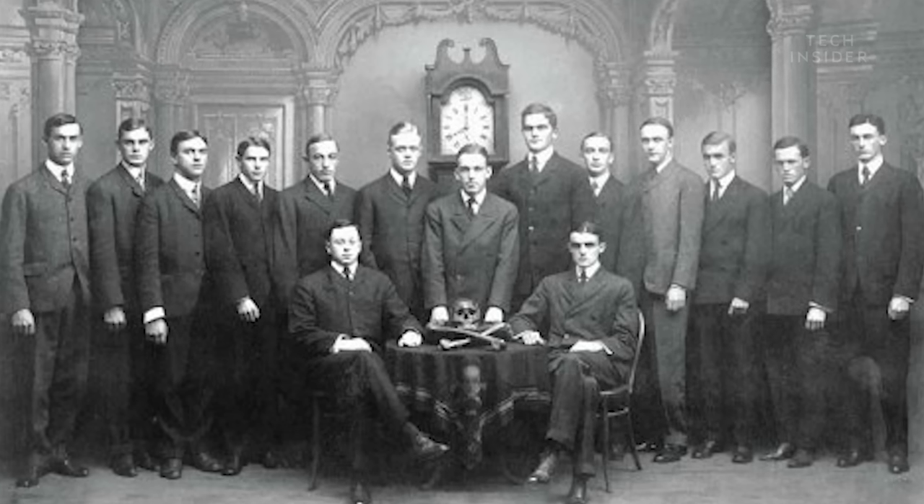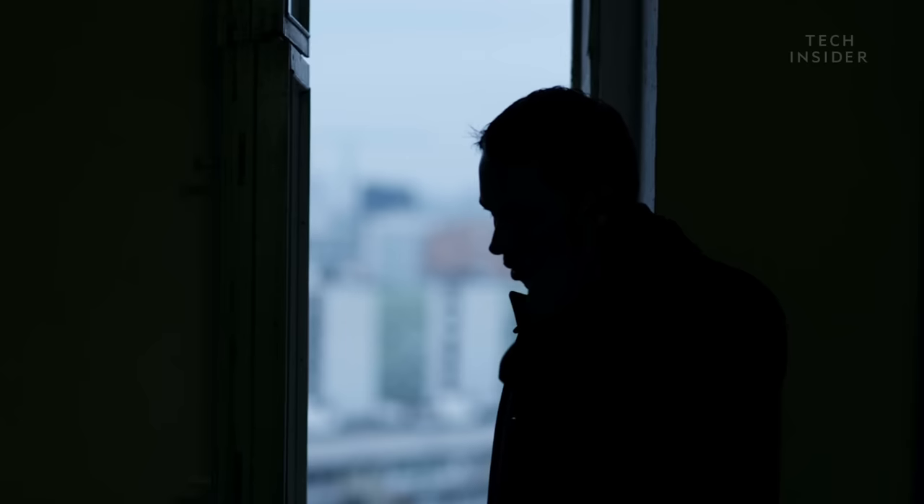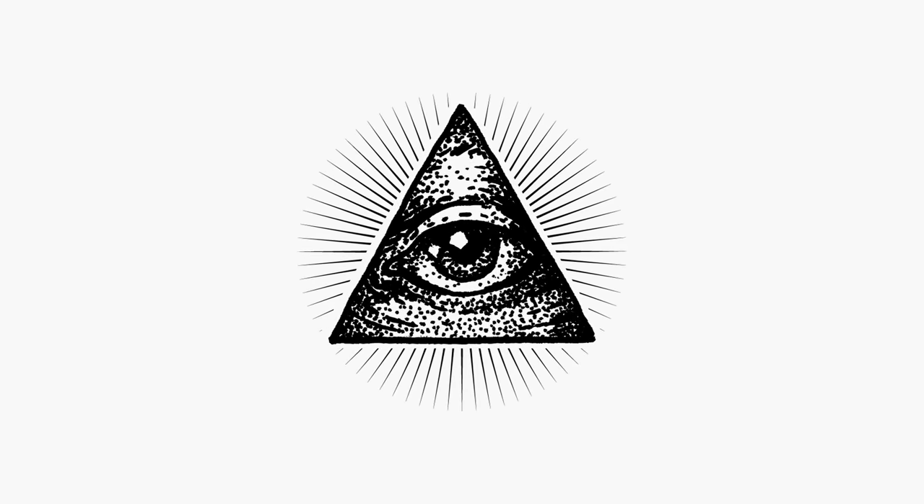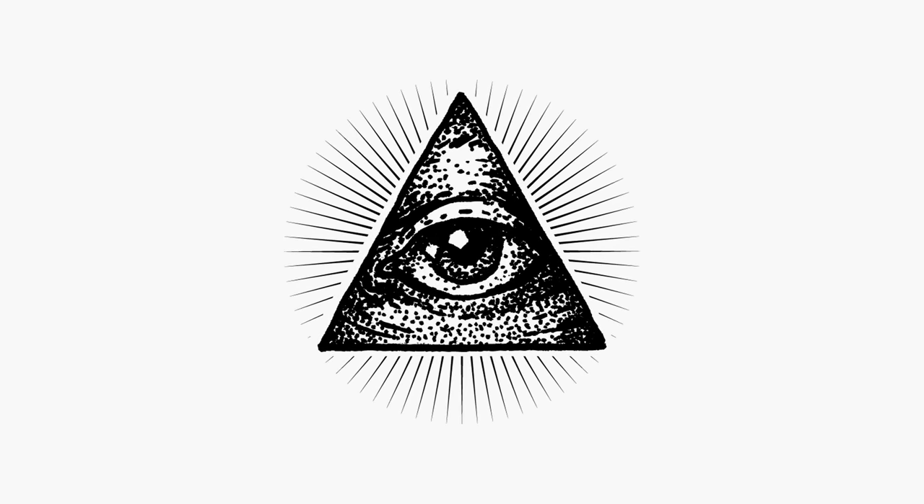So instead of signifying an all-seeing power that watches over all of us and hints to greater and more sinister plans ahead, maybe a simpler explanation is true. It's just a symbol.